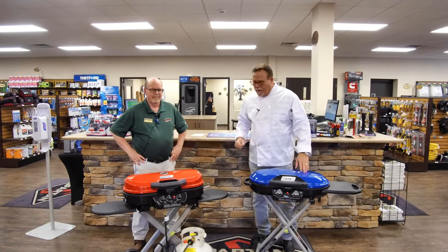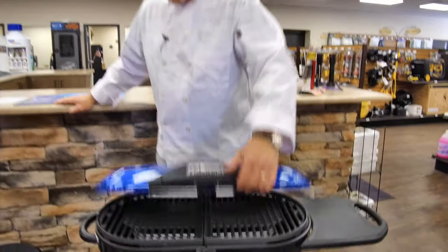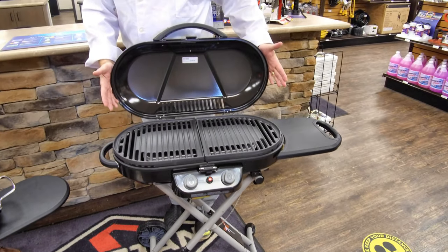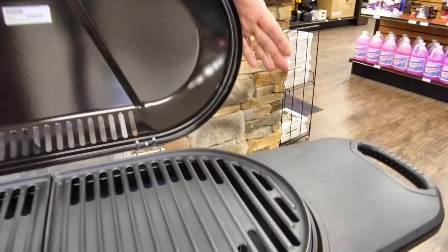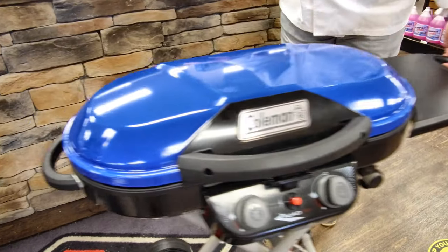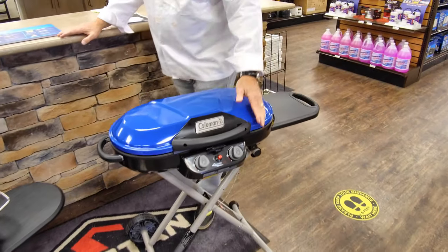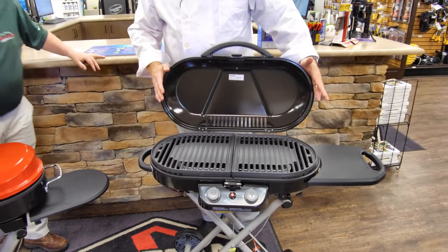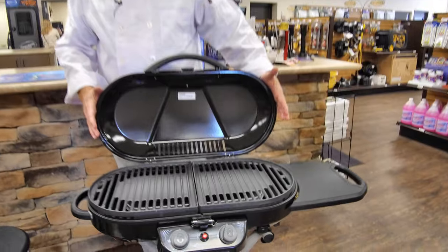Here's Rick. Rick, you got a couple of Colemans here. The one in front of you, Kurt, is the Coleman Excursion. It has 20,000 BTU, swap-out grates, oversized wheels, folds up, and is very portable. It has automatic insta-start ignition and 285 square inch cooking surface. That's going for $199.